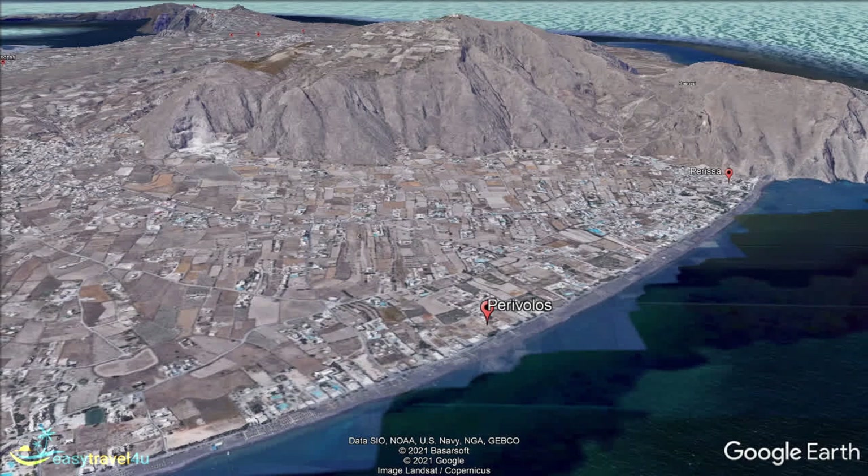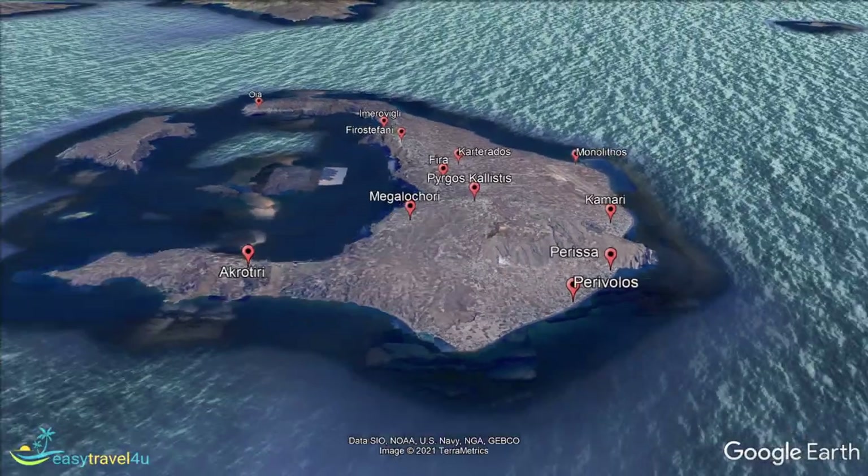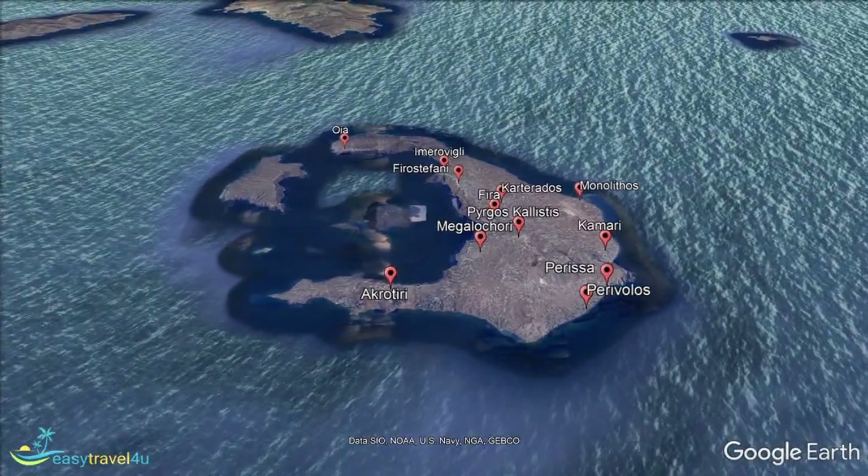So there you have it — everything that you need to know about lovely, unique Santorini. Now you should have a perfect idea of the area or areas of the island that suit you best, so all you need to do is book your trip and have a wonderful stay. Thank you very much.